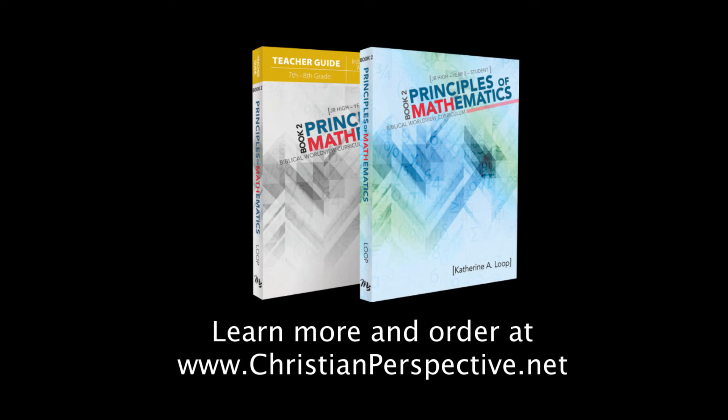It's truly a one-of-a-kind resource designed to introduce algebra for pre-algebra students, or for high schoolers who are struggling and need to understand what algebra is all about and how we can look at it from a biblical worldview.